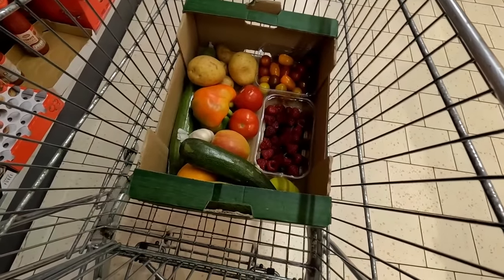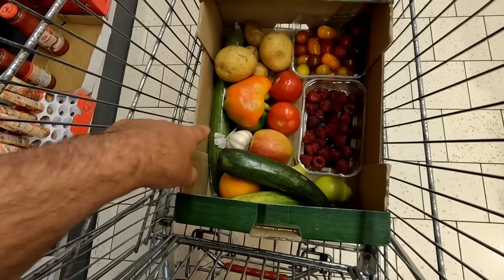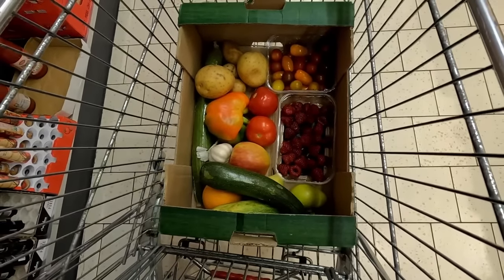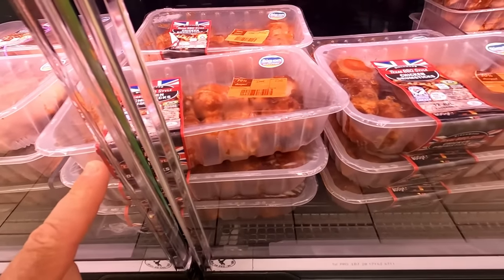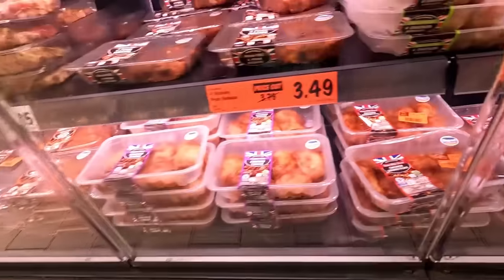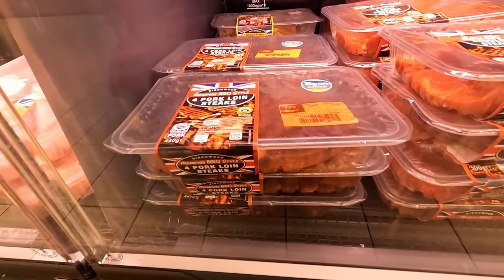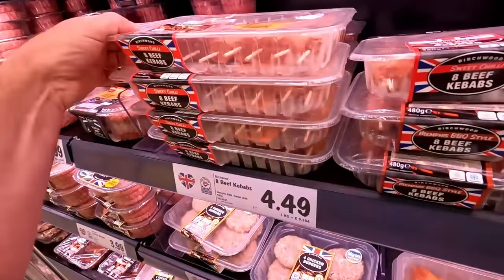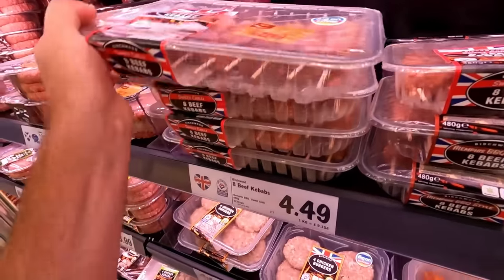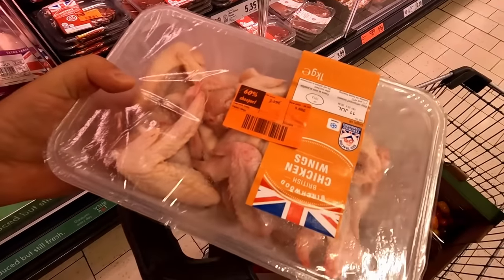We've got this waste not box for a pound fifty. In there we've got a couple of courgettes, pears, an orange, an apple, two tomatoes, a pepper, some potatoes, a cucumber, some more tomatoes and raspberries — really good for a pound fifty. In the fresh meat section there are chicken drumsticks for two pounds nine, pork loin steaks for two pounds twenty-three, burgers, beef kebabs at three pounds fourteen — I think we can do better. Chicken wings, these were cheap to begin with, but they're down to eighty-eight pence. Yes please.